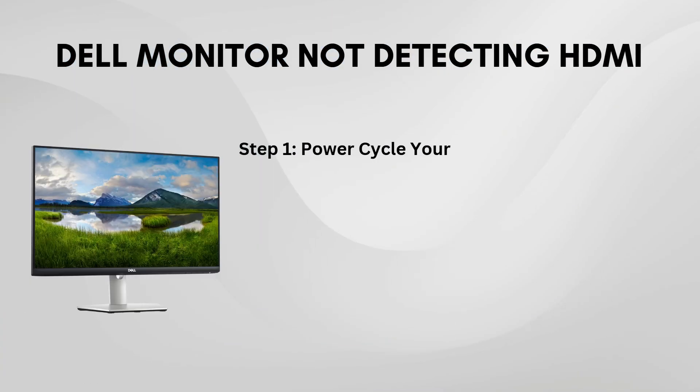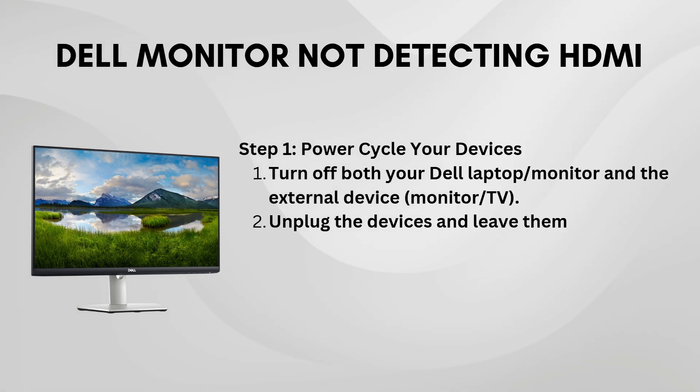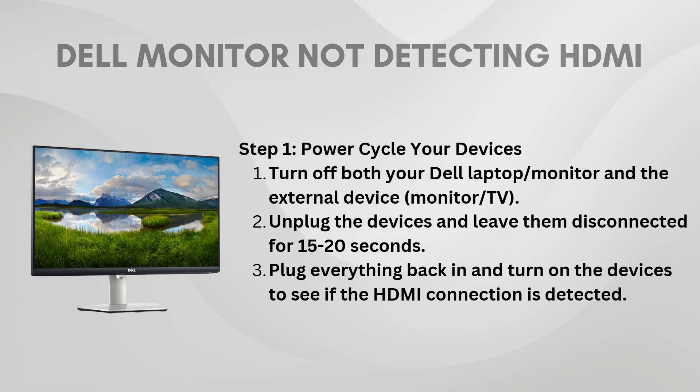First, the simplest fix is to turn your device off and then back on again. Give it about 15 to 20 seconds off. Unplug the HDMI cable, then plug it back in and turn the system on again. This simple reboot can sometimes be all it takes to resolve the issue.